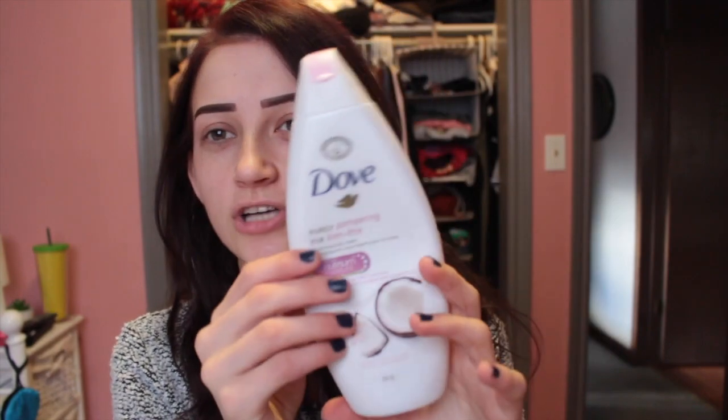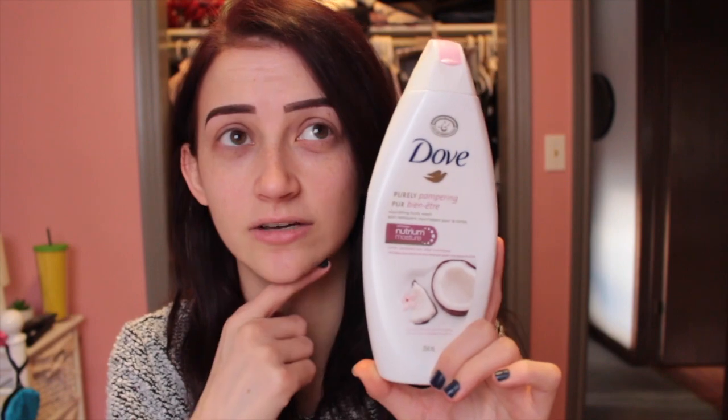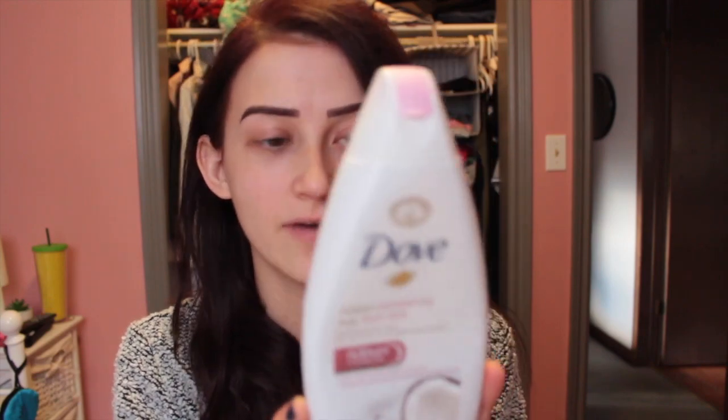I'm going to not talk so much about Dove just because there is controversy regarding them, but I used this for a couple of weeks. Not because of everything that's been happening with Dove — I really did enjoy this product — but it was a little bit too thick for me, so I won't be repurchasing this. I have repurchased something else in the meantime, but it's a product empty, so I thought why not talk about it regardless of what's going on with it.